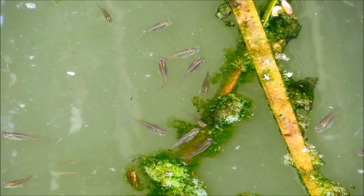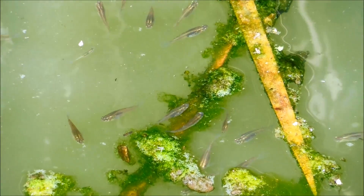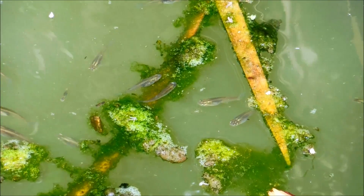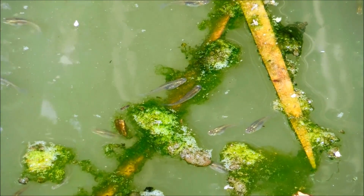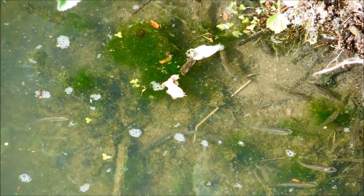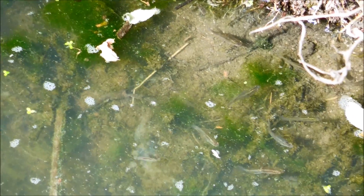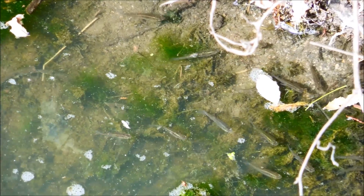Mosquito fish are named as such because of their ability to eat a large volume of mosquito larvae relative to their own body weight. In one day, they can eat 42 to 167 percent of their own body weight in mosquito larvae. They also eat zooplankton, small insects, other insect larvae, and organic detritus.